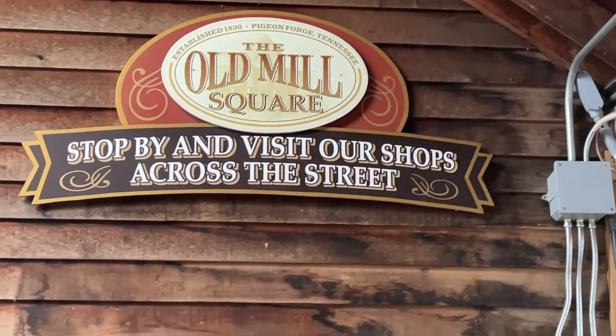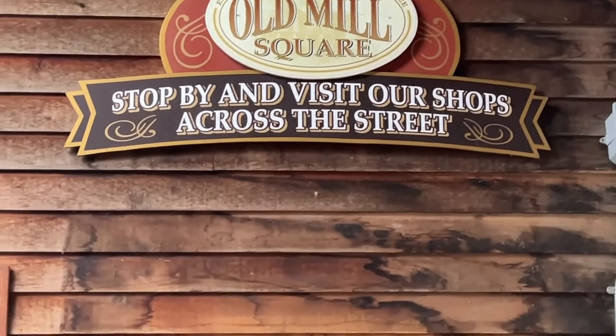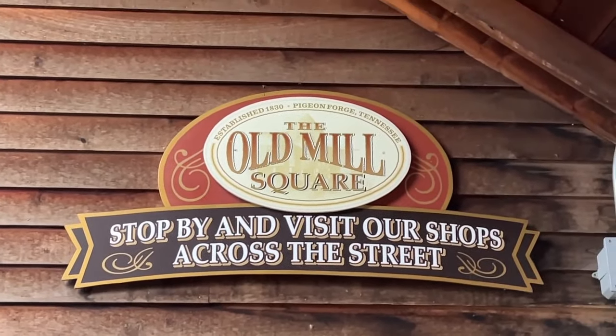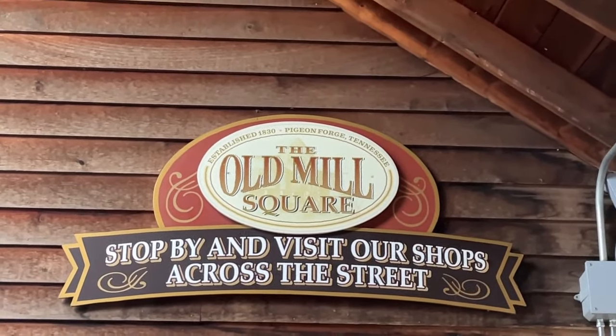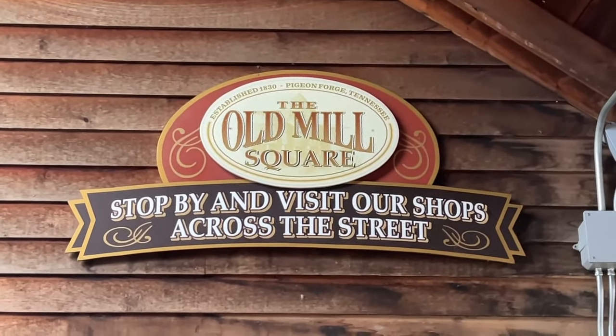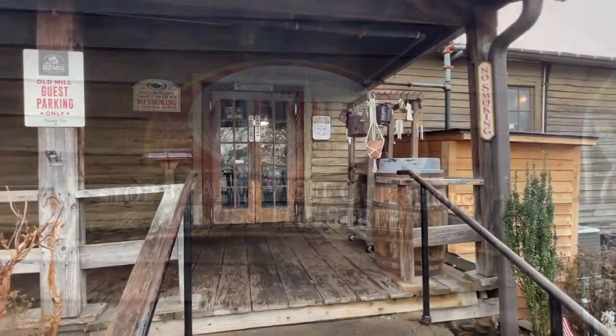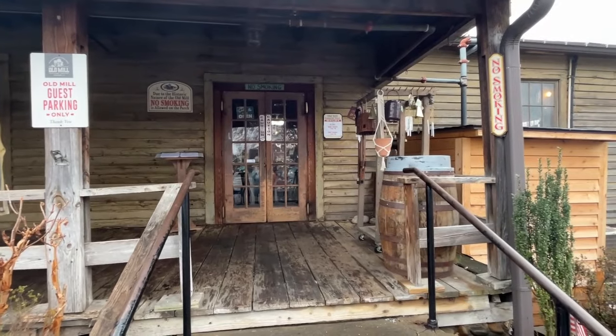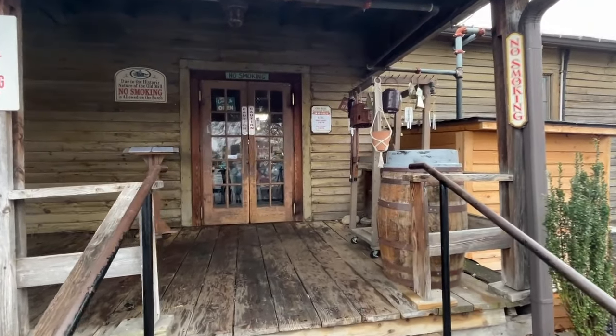We're going to stop at the mill, which is right next door. There's a general store and mill, so we're going to make sure we go there. We hear they have that corn chowder soup and other yummy treats including some grits. So this is the Old Mill general store - we're going to take a quick look around.